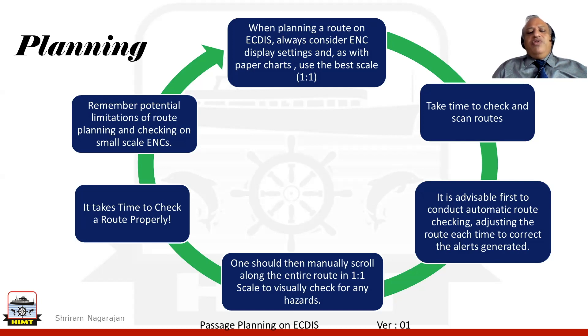When the route check is done, it will generate various alerts depending on the settings that we have incorporated. It is our job to ensure that we adjust the route each time to correct the alerts that are generated. Post completion of the automatic route check, we should also manually scroll along the entire route in the best possible scale — 1:1 — and check for any hazards that would be encountered.